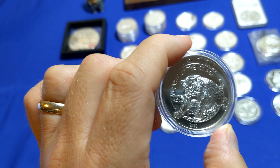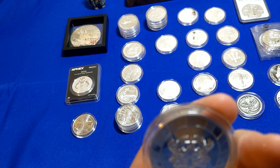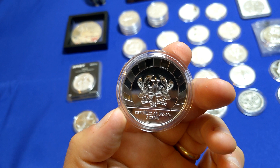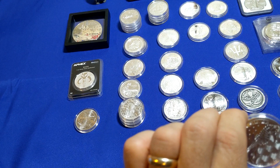Here we have the Giants of the Ice Age — this is the saber-toothed tiger. I believe it's the second in the series, and this is from the Republic of Ghana. The first one was the Mammoth. I don't have that one. I've looked at retroactively getting it off eBay, but they're a little bit pricey with a pretty hefty premium on them, so I haven't pulled the trigger yet.